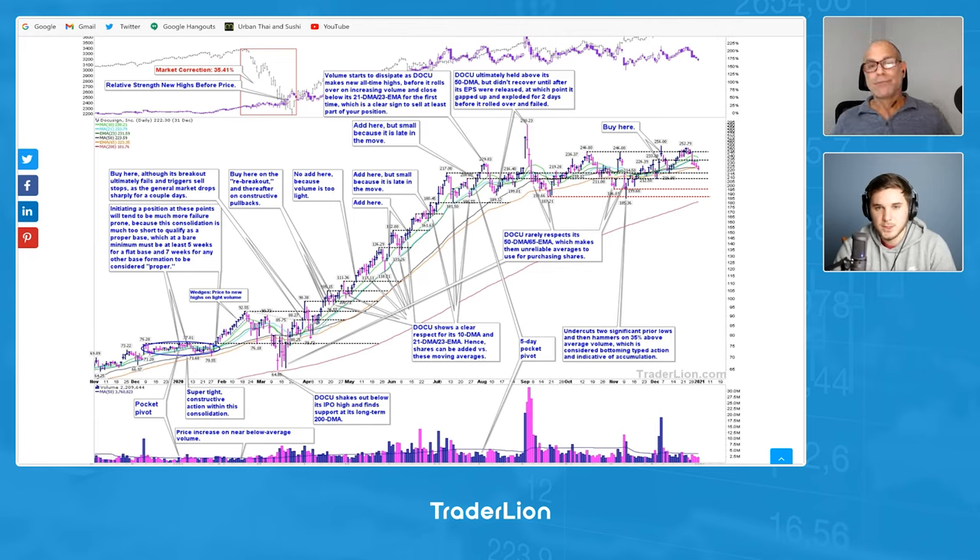It looks like it's tried within the base to overcome $250 a couple of times. Since the end of last year and the start of this year, it tried one more time. With this most recent pullback in the general market, it again failed to overcome that point. So it'll be interesting to see if it can finally push through that on volume. Why don't we go ahead and jump into MarketSmith and talk about the current chart?